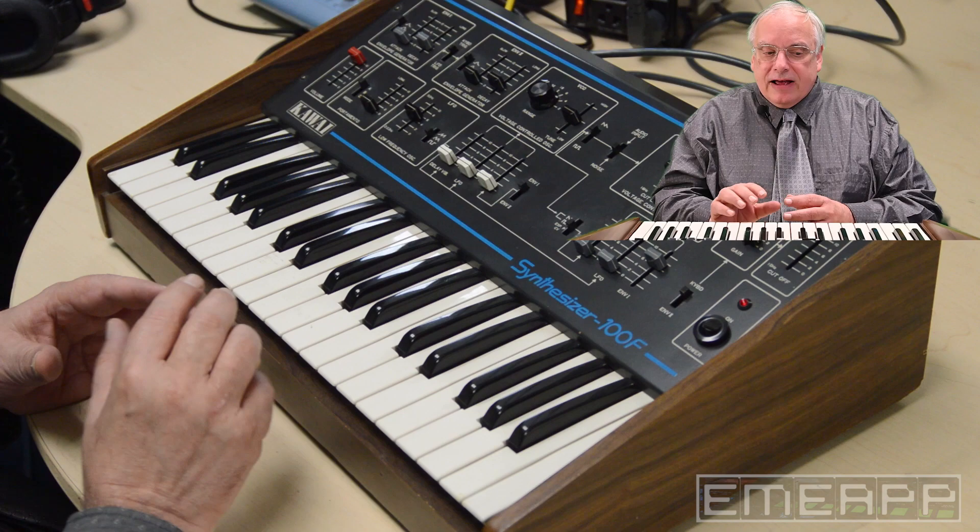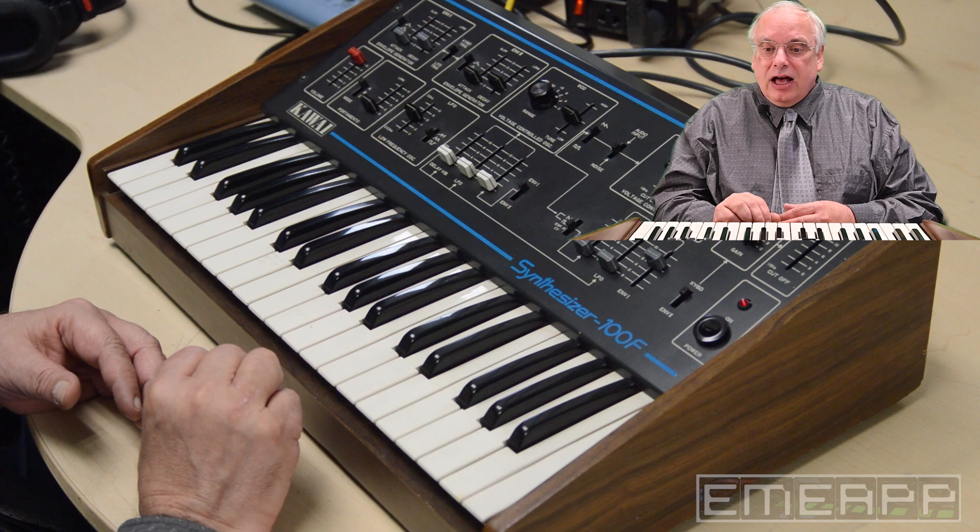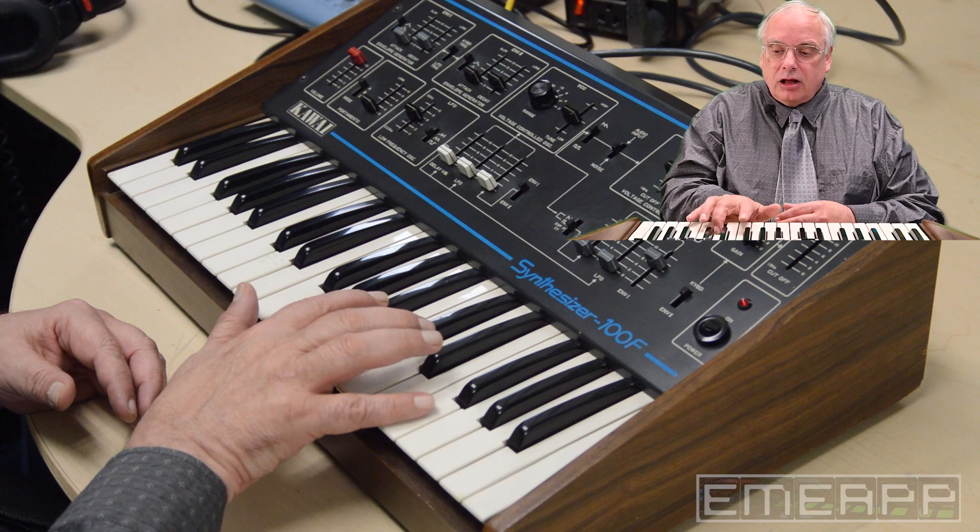I have here the Kawai Synthesizer 100F from 1980. This is a single oscillator monosynth. Let's see what it sounds like.